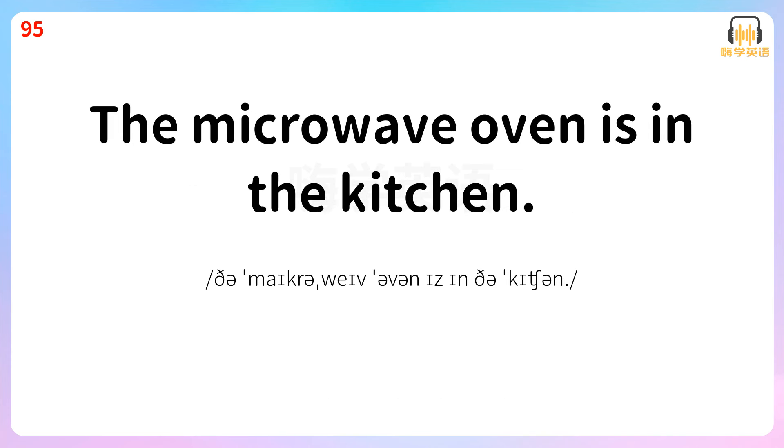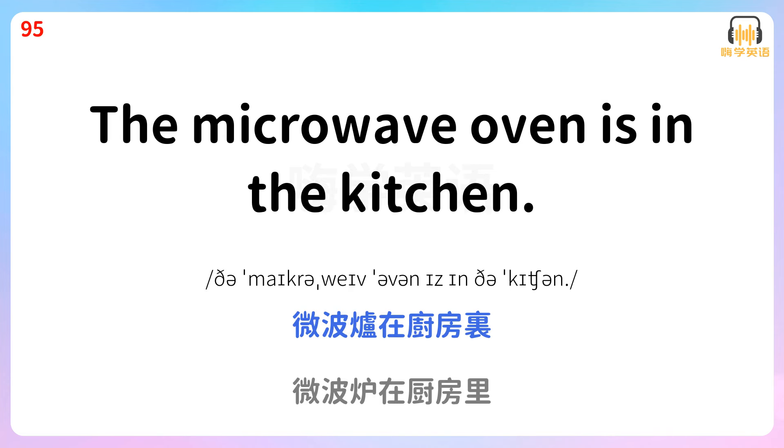The microwave oven is in the kitchen. 微波炉在厨房里。